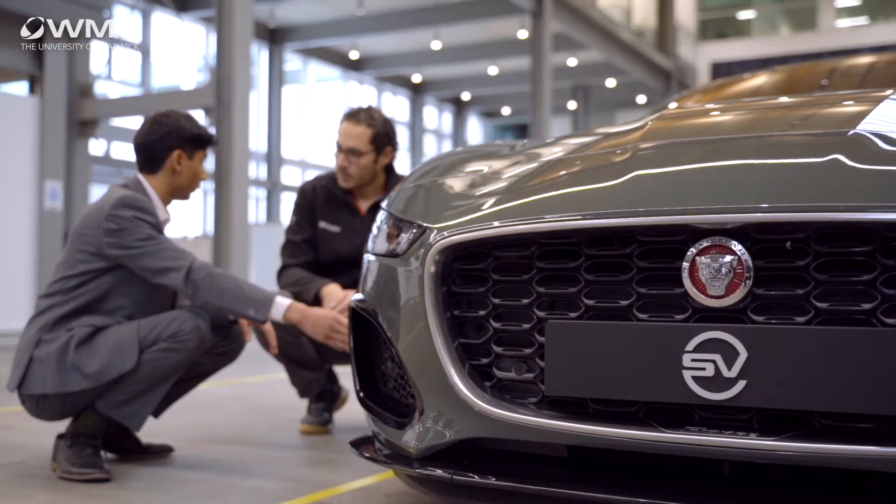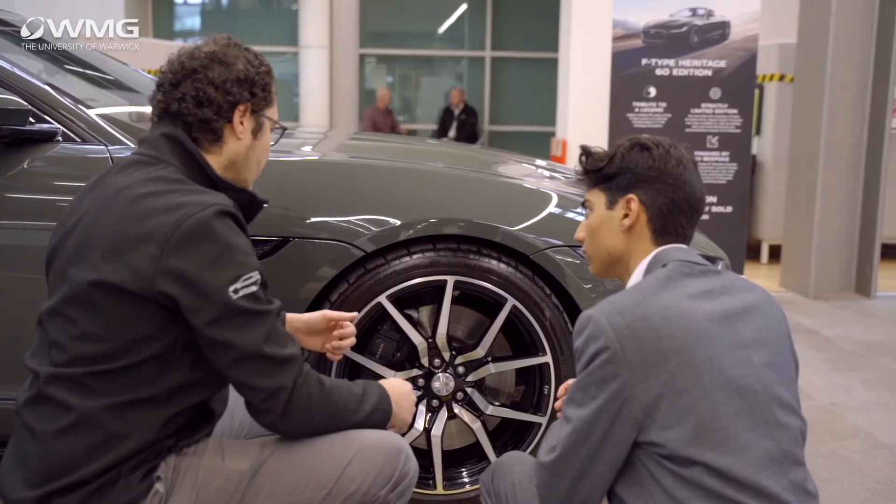I decided a degree apprenticeship would be the best course of action for me because I would get a mix of both studying and learning on the job. I chose Digital Technology Solutions because I've always been passionate about technology, even from a very early age.